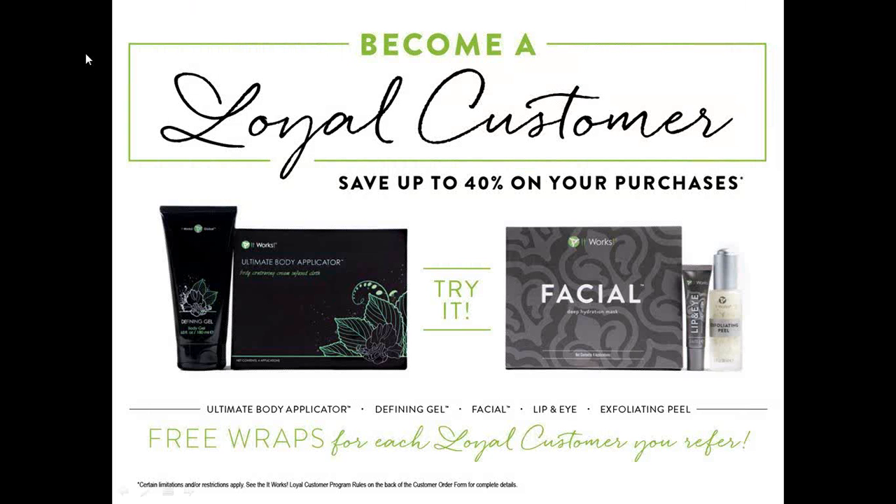With regards to wrap pricing: if you want to just try one wrap you can do that for £25 and that one wrap targets one area. Or if you think you want to do more than one wrap, or there are a couple of areas you'd like to do, you can become a loyal customer and save up to 40% on your purchases. As a loyal customer you get four wraps for £55 - a huge saving compared to £25 retail per wrap.